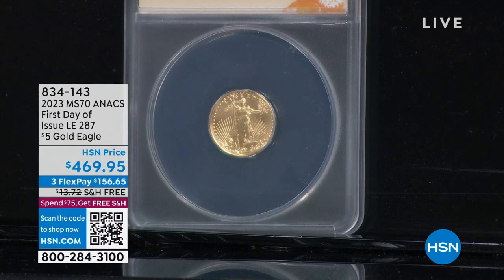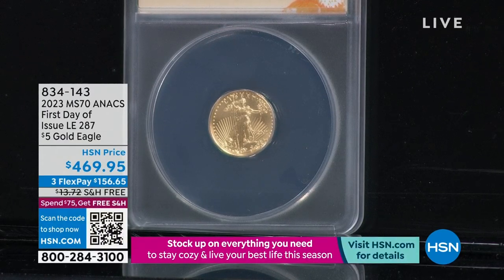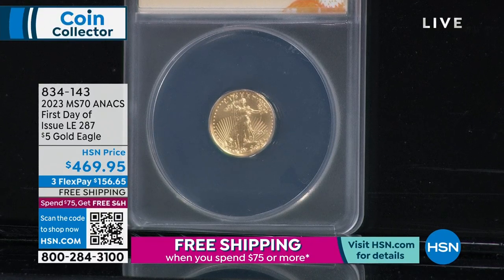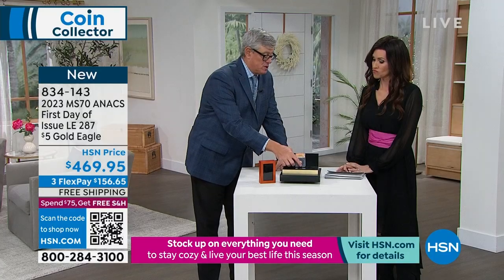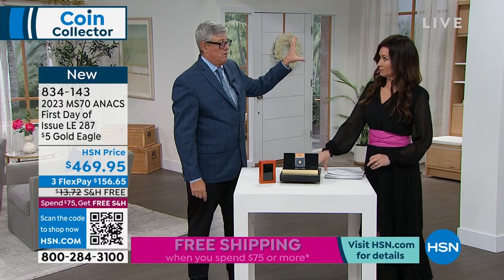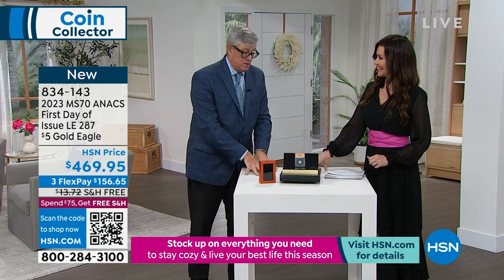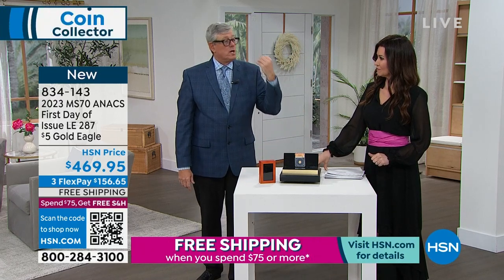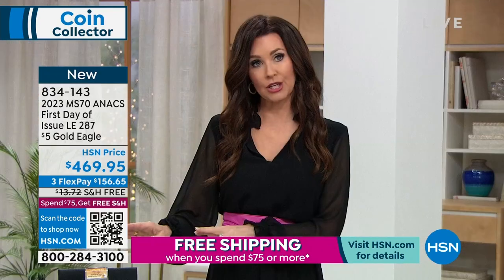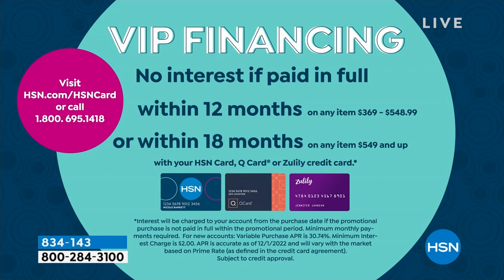We can get rid of all the dealer complexity right here. Only 287 of these — once again first day of issue, Annex certified, absolutely perfect. We have put the Red Oak presentation box with this, adding another $29.95 value, available exclusively from us. I saved this initial presentation for this 10 a.m. hour because of such incredibly limited quantities. When we talk about FlexPay, that's on any credit card. If you have an HSN card for this coin in particular, you can get VIP financing and pay it off interest-free over 12 months — it's less than $39 a payment.